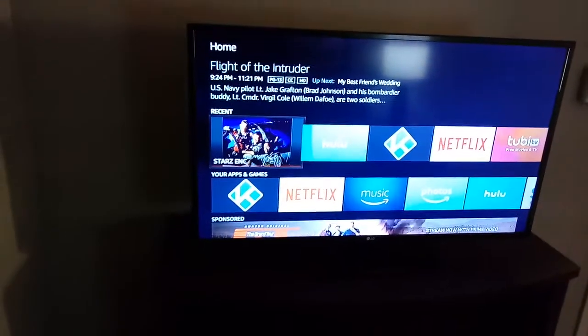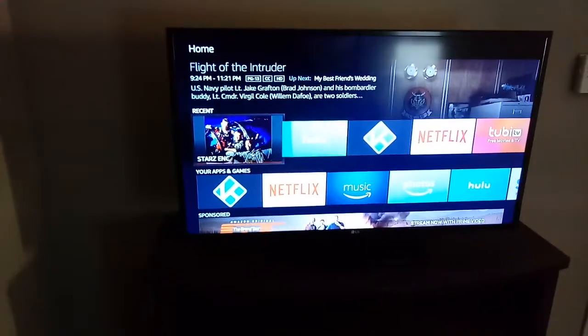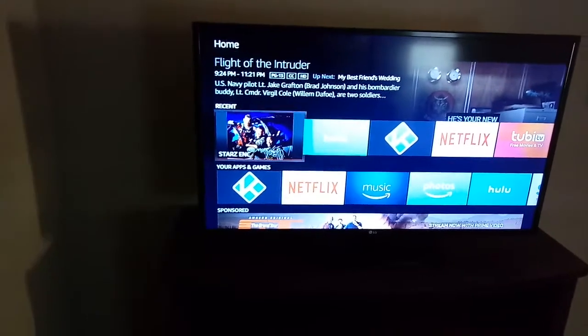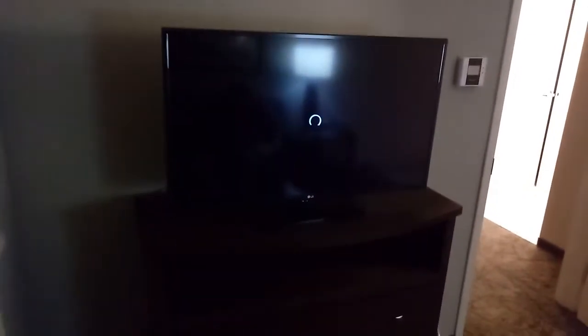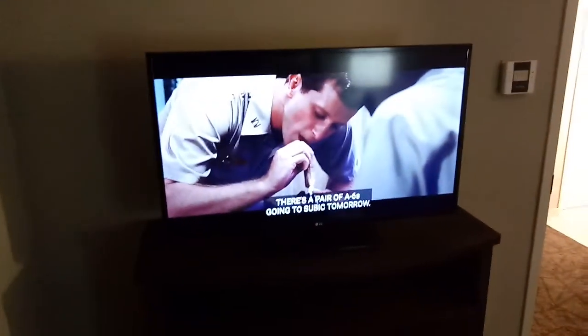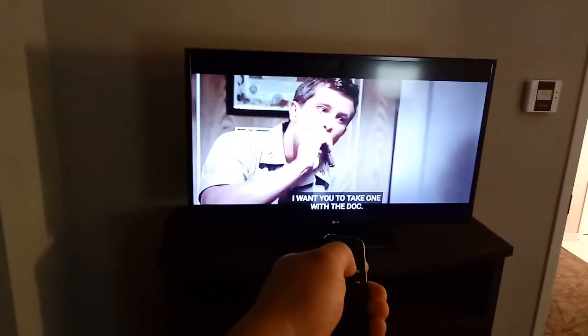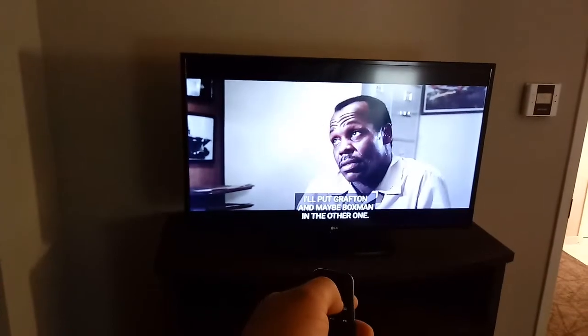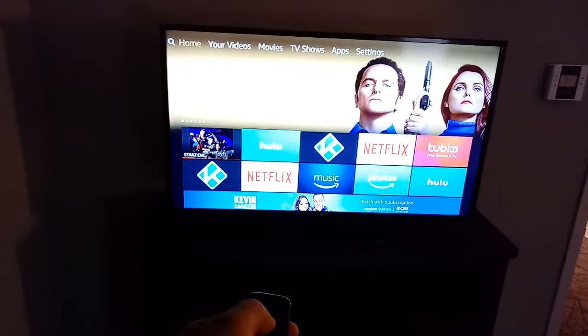They're playing something on Stars right now — looks like it's The Intruder — and if you select it the movie will start. This is my own Amazon Fire Stick that I brought from home to watch movies. You can end the movie and go back home, just like you do it at home if you have one of these.